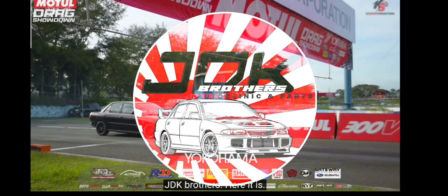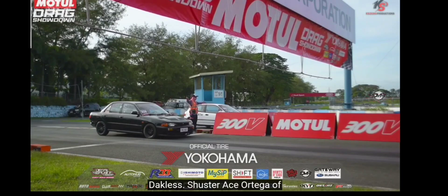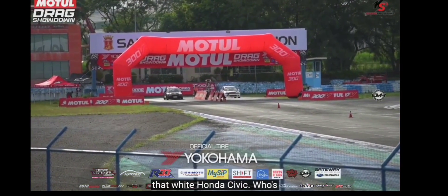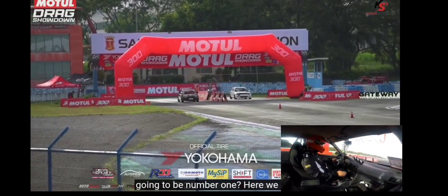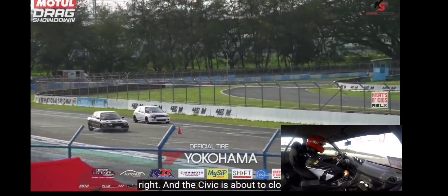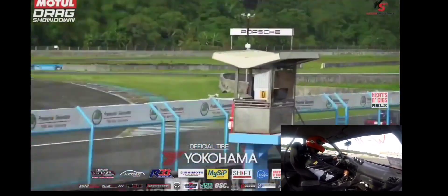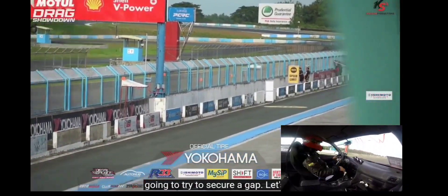Bring home the bacon, JDK brothers. Adelia and Jadaya saying good luck to our Mitsubishi driver Judel Daclas. Schuster Ace Ortega of Cabanatuan is on the opposite side in that white Honda Civic. Who's going to be number one? Here we go — Mitsubishi on the left, Honda on the right. The Civic is about to close in on a side-by-side battle, but the Lancer is looking like it's going to try to secure the lead. Let's see.